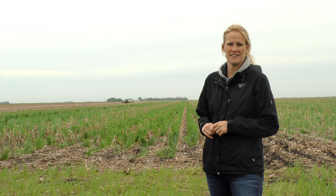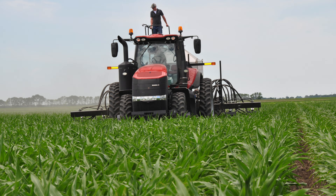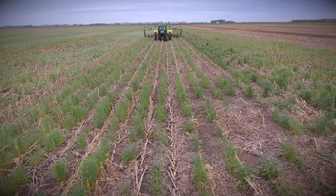Last year, we interseeded corn with cereal rye at a 40 pound per acre rate. And so this year, we could come in and plant green, which means we're planting soybeans into a living cereal rye.